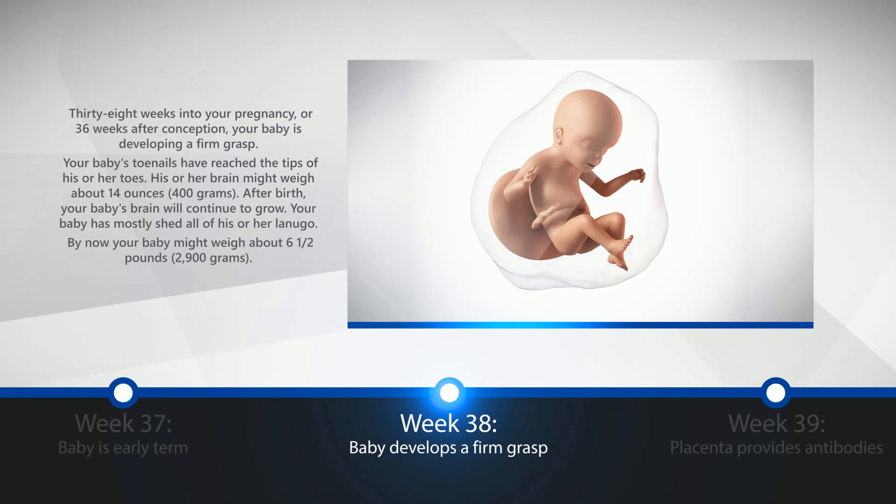Week 38: Baby Develops a Firm Grasp. 38 weeks into your pregnancy, or 36 weeks after conception, your baby is developing a firm grasp. Your baby's toenails have reached the tips of his or her toes. His or her brain might weigh about 14 ounces, or 400 grams. After birth, your baby's brain will continue to grow. The baby has mostly shed all of his or her lanugo. By now, your baby might weigh about six and a half pounds, or 2,900 grams.